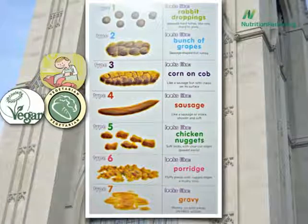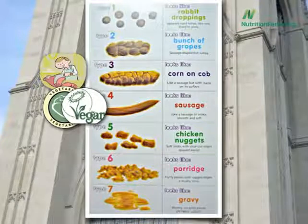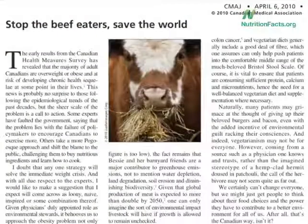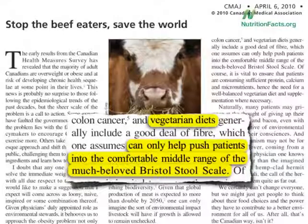But vegans actually ended up beating vegetarians because none of the vegans had the hard rabbit turd stools, whereas a few of the vegetarians, like a bunch of the meat eaters, struggled to pass type ones. And the smooth vegan snakes were softer—exactly 18% softer. How could they tell? Using a stool penetrometer, of course. An editorial in the Canadian Medical Association Journal celebrated the finding, calling on doctors to tell all their patients to eat a plant-based diet, as vegetarian diets can only help push patients into the comfortable middle range of the much-beloved Bristol Stool Scale.